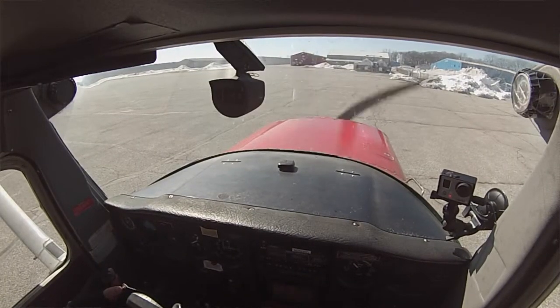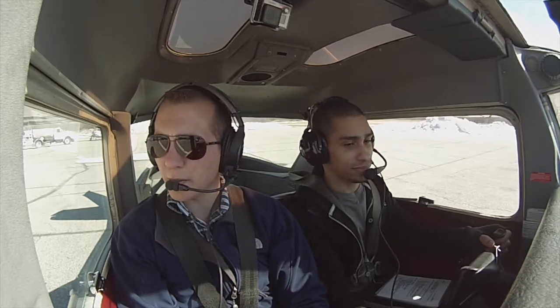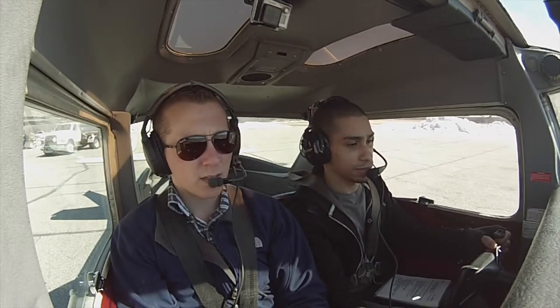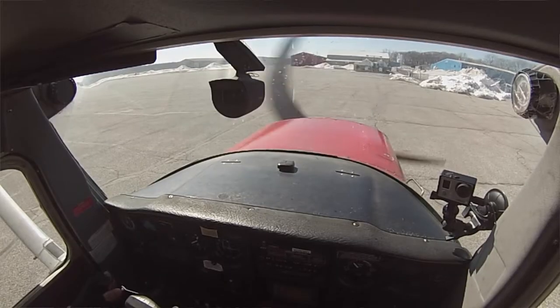Just a reminder — Griffith Unicom, this is Cessna 2-6-0 Sierra Quebec, radio check please. Griffith Unicom, this is Cessna 2-6-0 Sierra Quebec, radio check please. Loud and clear. Thank you.